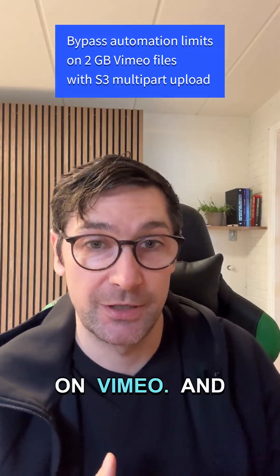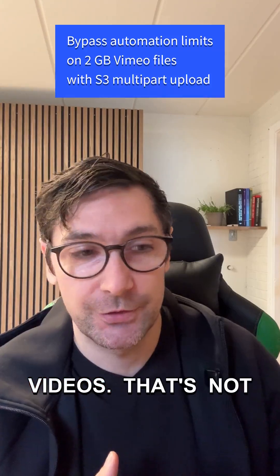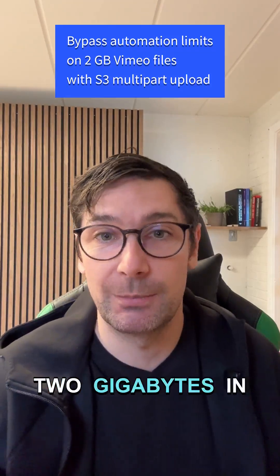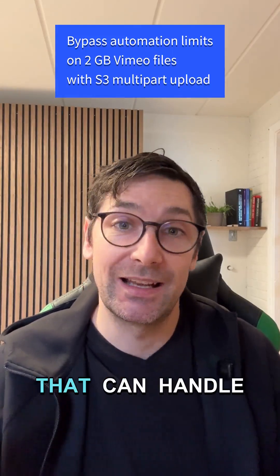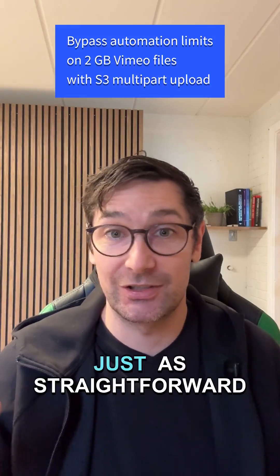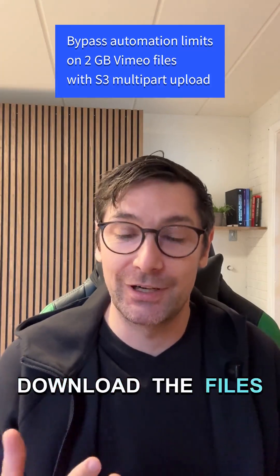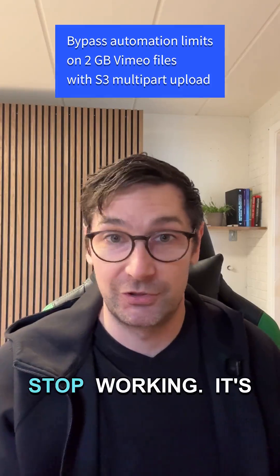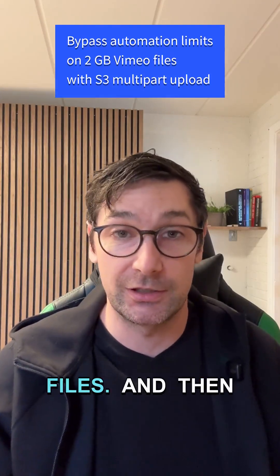These videos lived on Vimeo and they were really large. We had like 500 videos — that's not the problem. The problem is that some of the videos were over two gigabytes in size. Creating an automation system that can handle that type of file size isn't straightforward, because once you start to download the files into the various automation platforms, stuff will stop working. They simply don't have the capacity to download such large files.